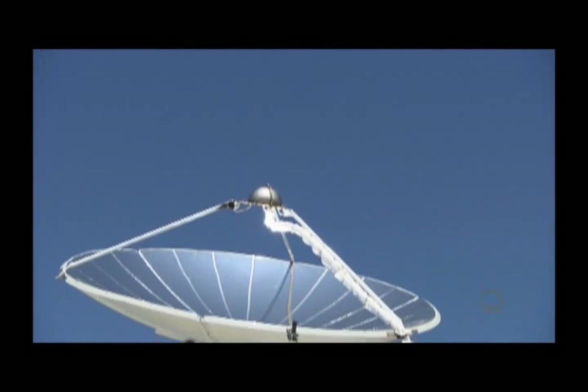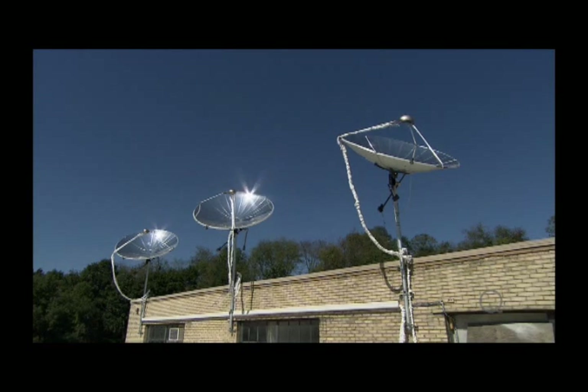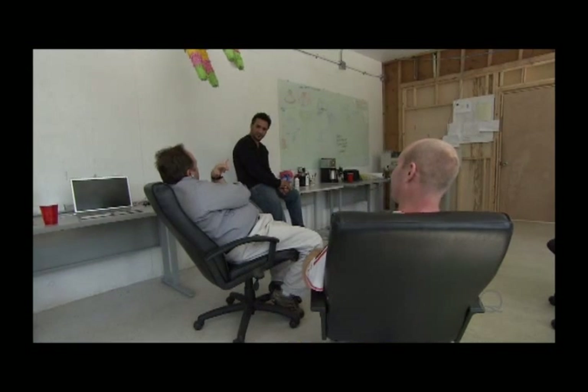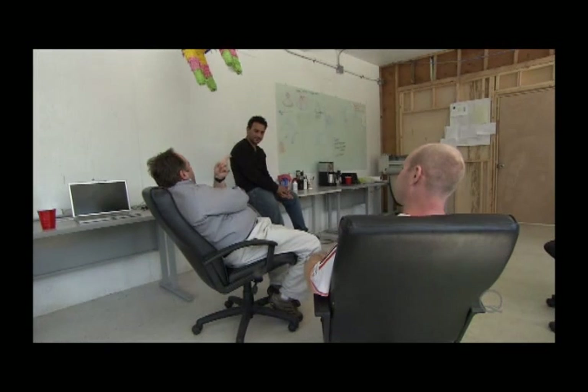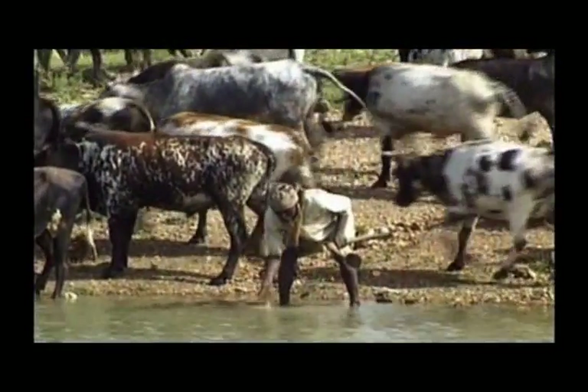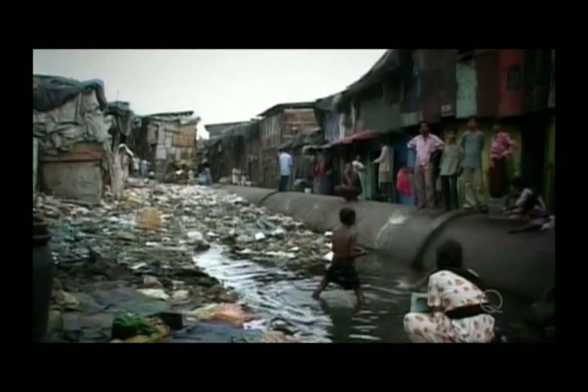Tom built a prototype and it worked. Epiphany Solar Water Systems is now up and running, and Tom's crew is busy getting ready to hit the markets. Ron Pettengill is Epiphany's CEO. He says in developing countries, 50 percent of water sources are contaminated. Foul water is a huge problem, both socially and economically.